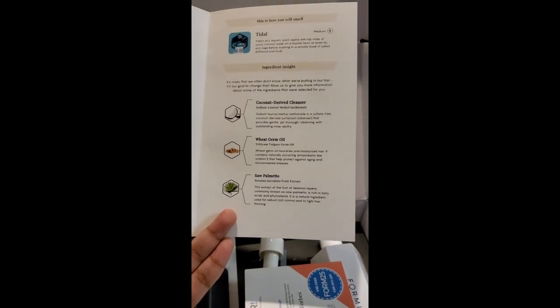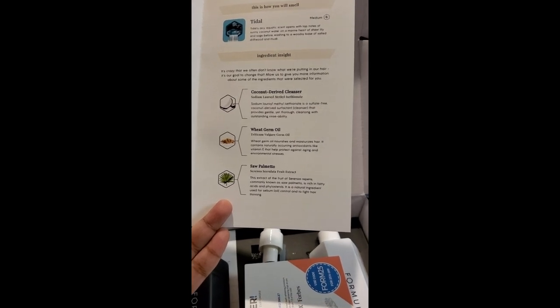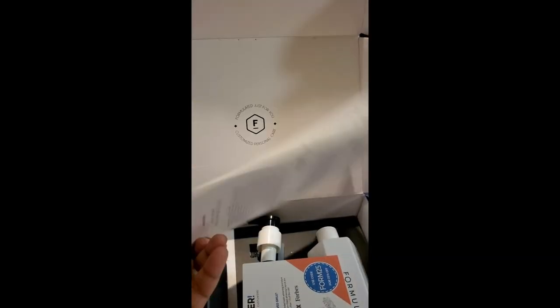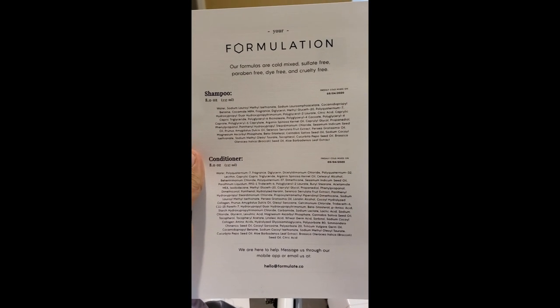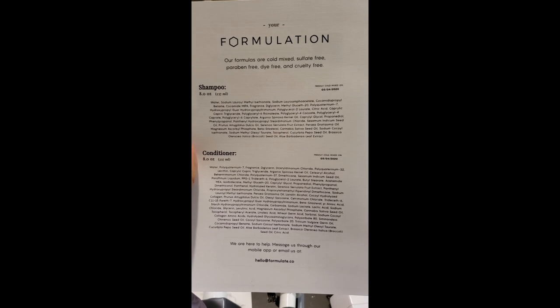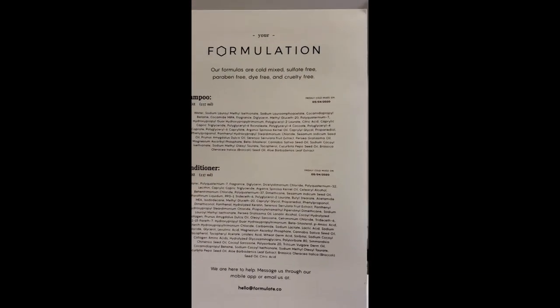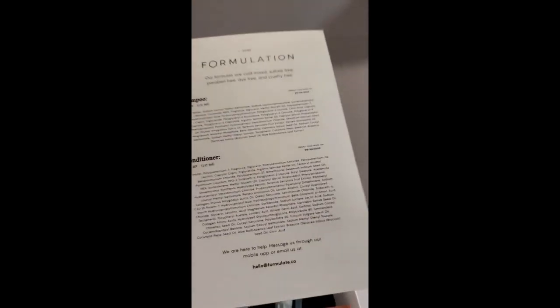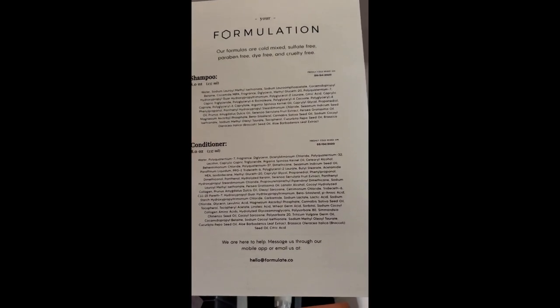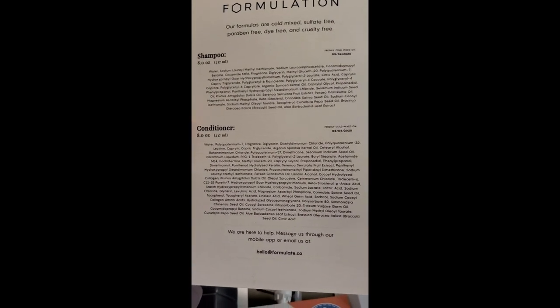It gives our ingredients, which includes coconut-derived cleanser, wheat germ oil, and saw palmetto. It shows that in my kit I have an 8-ounce shampoo with all the ingredients listed. Our formulas are cold mix, sulfate free, paraben free, dye free, and cruelty free. You can also get them vegan — I didn't specify that because I'm not a vegan — but for those who are, you can easily get that, or you can get them nut free, soy free, for any allergies you may have or any ethical concerns.